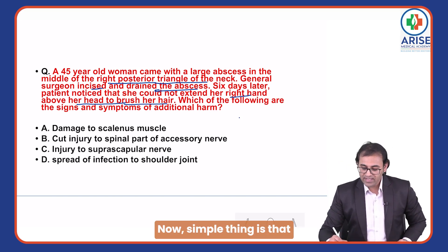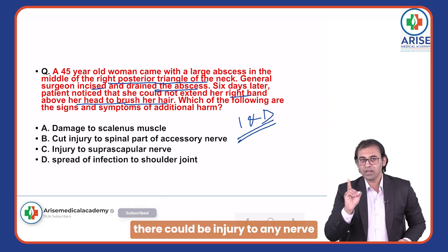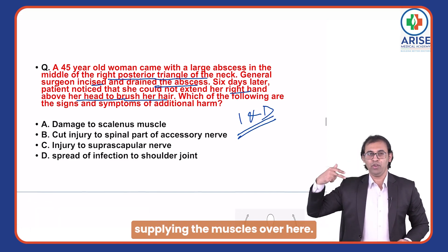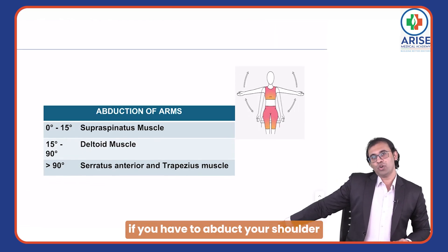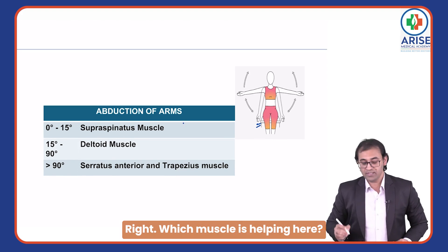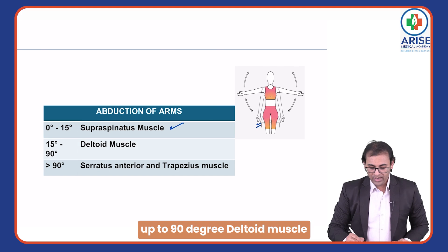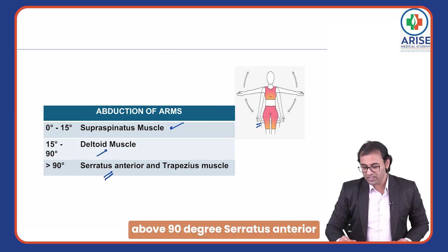During incision and drainage of that abscess, there could be injury to any nerve supplying the muscles in that region. If you have to abduct your shoulder up to 15 degrees, which muscle is helping? Supraspinatus. Up to 90 degrees — the deltoid muscle.